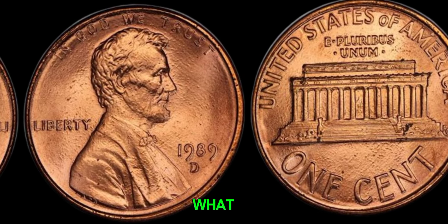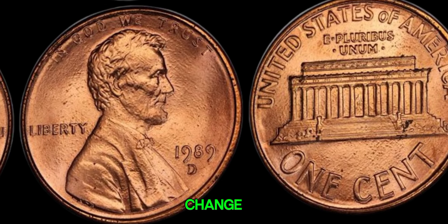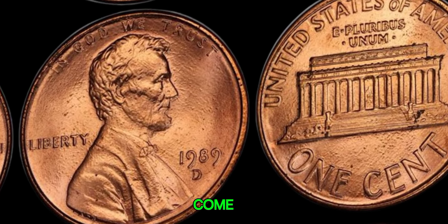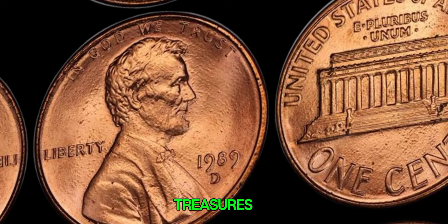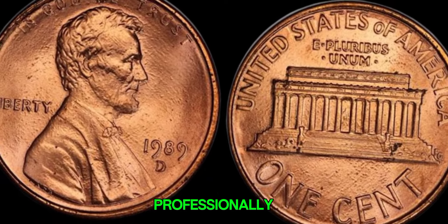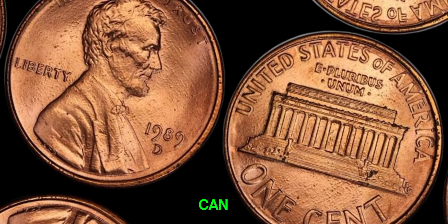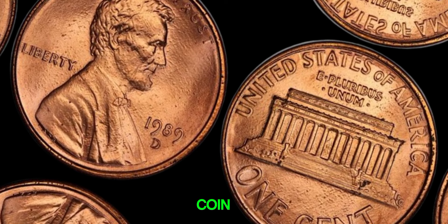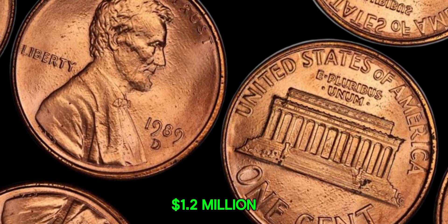Now, here's what you can do. Check your change — look at every penny closely. You never know when you might come across one of these rare treasures. If you think you have a valuable coin, consider getting it professionally graded. This can help confirm its value and make it easier to sell at auction or to a collector. This coin's value in the market is $1.2 million.